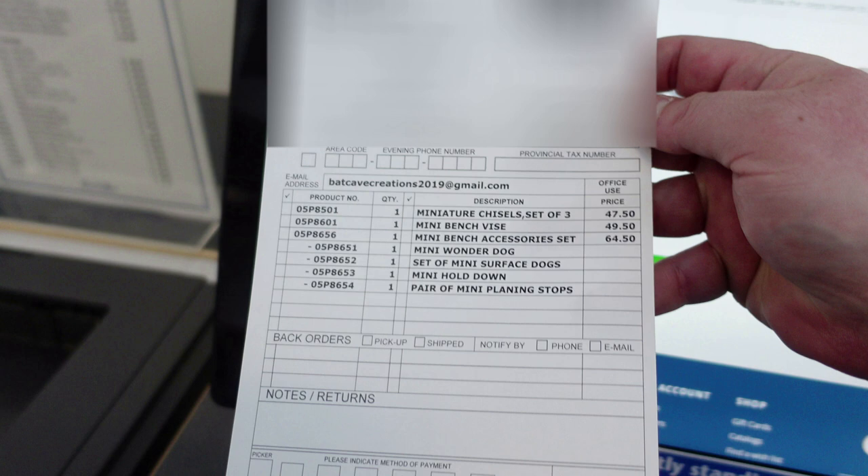If you were curious as to what I purchased — I bought the mini bench accessory set. When I looked online it was out of stock, but when I went into the store it was in stock, so keep that in mind if you have a store close to you. For me this was 100% worth it because what I want to do is build a mini bench dedicated to these mini tools. I like putting a lot of little details in projects and these mini tools are invaluable for that. Keep an eye out for that video because I am going to record that build.